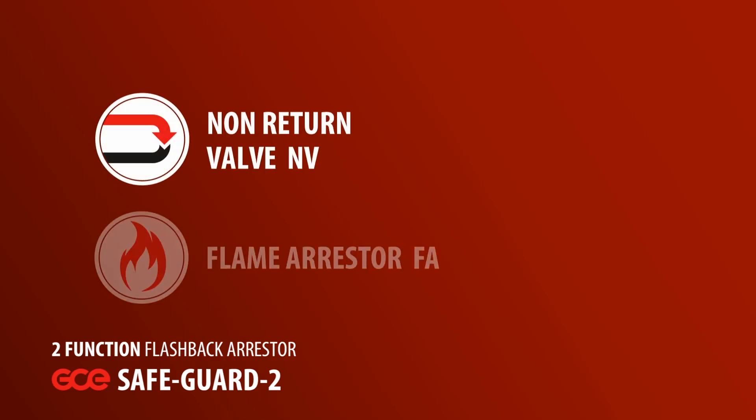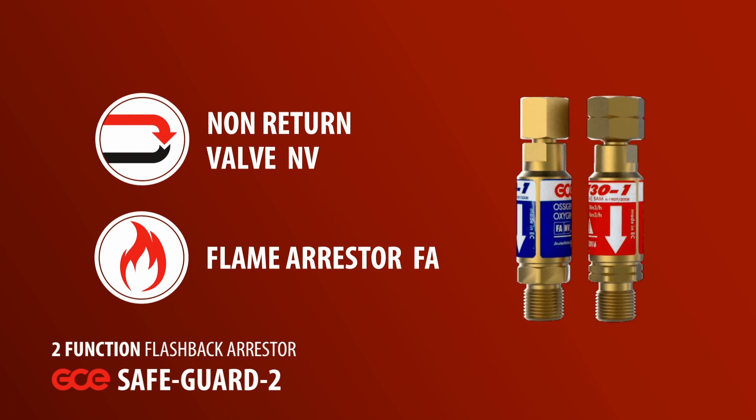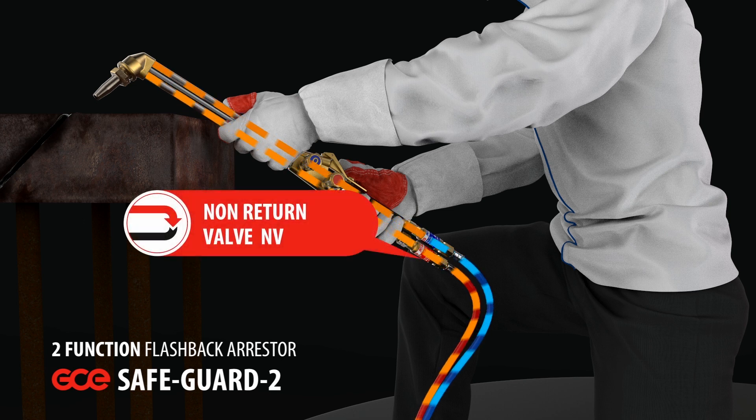The GCE Safeguard 2 has two levels of protection. Firstly, a sintered flame arresting element to quench the flame. And secondly, a non-return valve to prevent the reverse flow of gas.